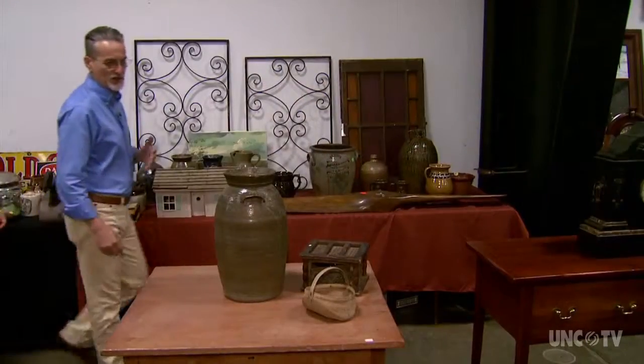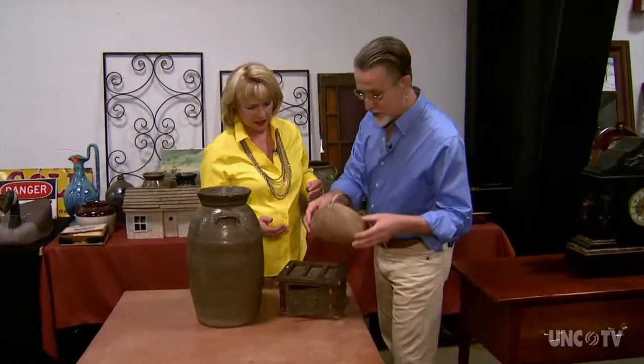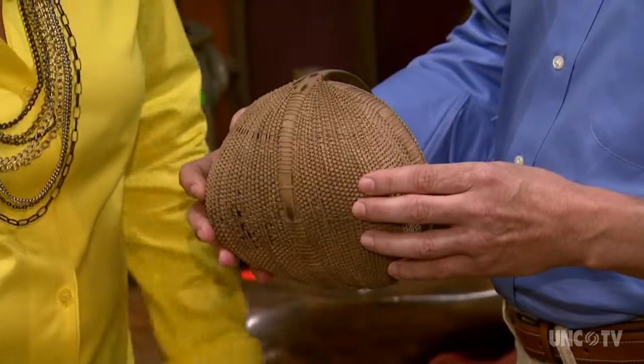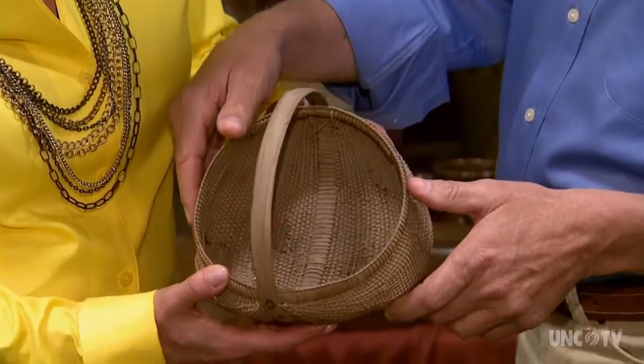At shows like this you can find some really special items, just like this North Carolina basket here. This is attributed to the Shelton Sisters of Rural Hall — they were very famous for their tightly woven baskets.